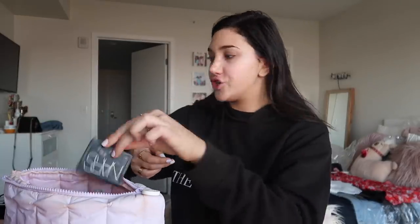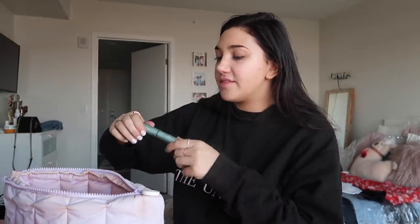This Hourglass palette is really good — it's just a highlighting palette, really pretty. Too Faced bronzer. NARS blush. Eyelash curler. This is my everyday brow product — Glossier Boy Brow. Mascara — this is the one I've been using recently, Too Faced Better Than Sex Waterproof. And this is my everyday eyeshadow, Sin — just the Sin single shadow from Urban Decay.